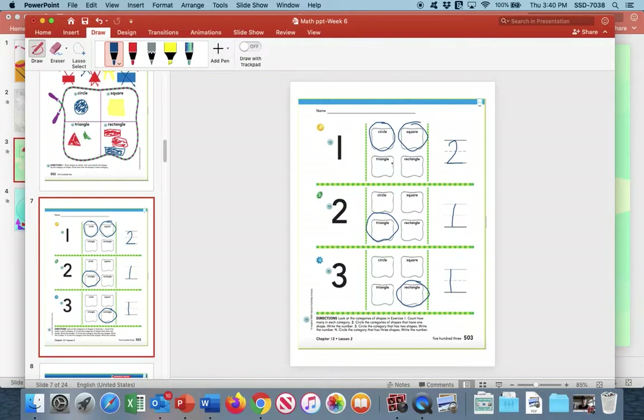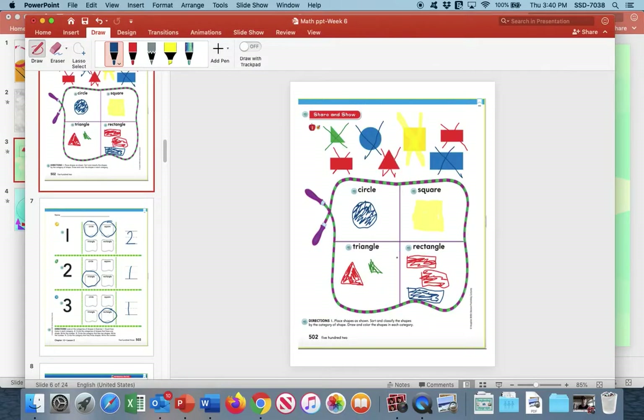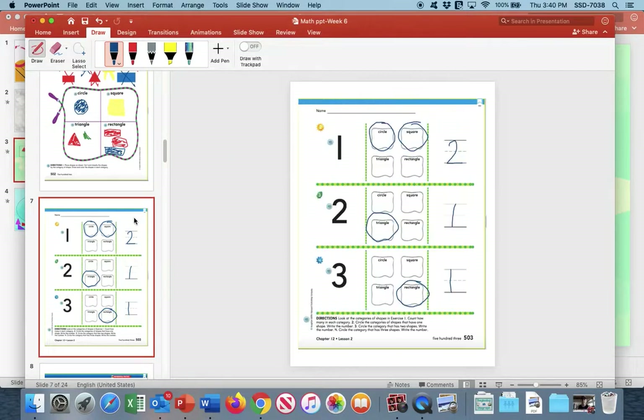So now repeat after me. I have two shapes that have one shape in the box. Two shapes that have one shape in the box. The triangle is the only one that has two shapes in the box. And last, my rectangle has three shapes in the box.